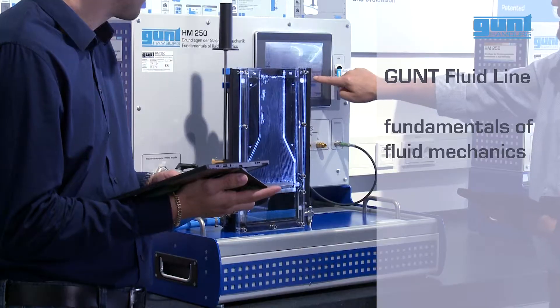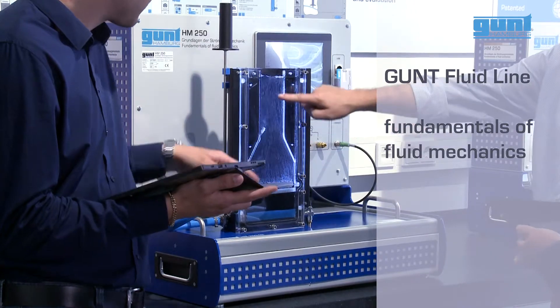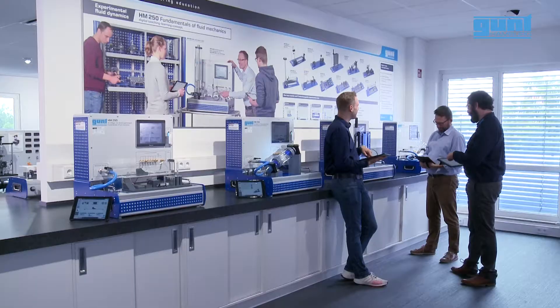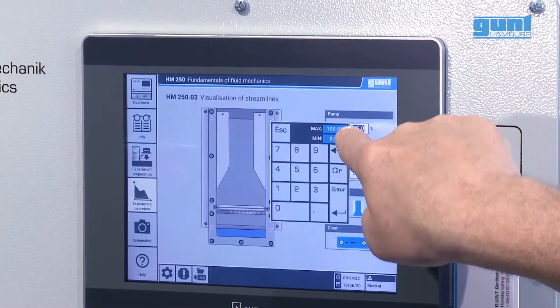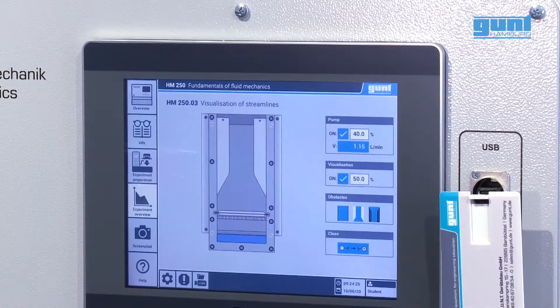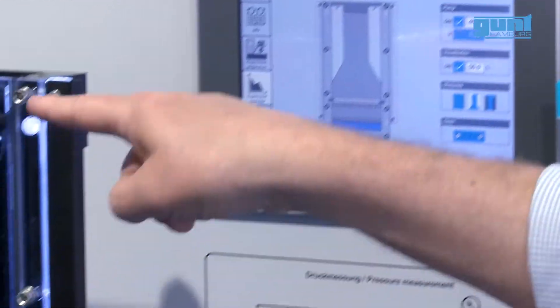The new GONT Fluidline is a comprehensive platform for teaching the fundamentals of fluid mechanics. The patented Fluidline combines state-of-the-art design with innovative teacher-student connectivity and straightforward integration into digital training concepts.